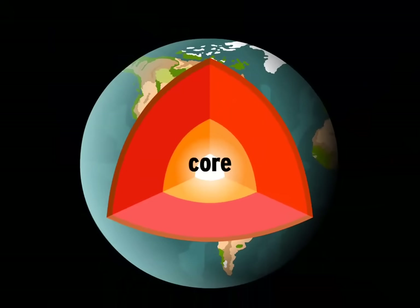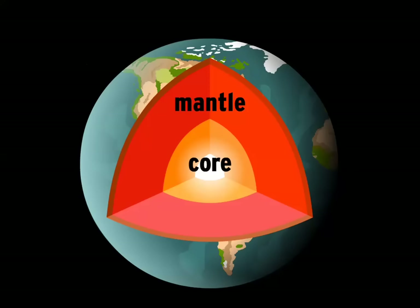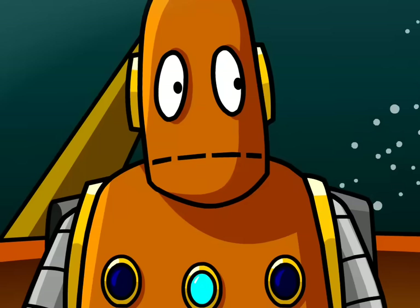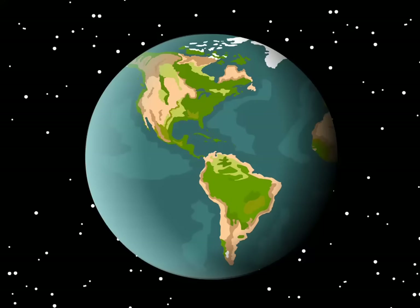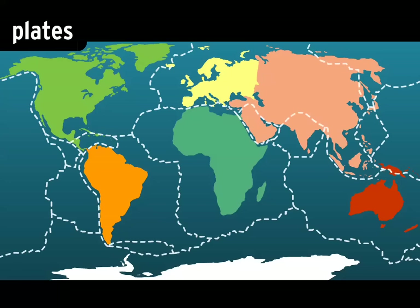Earth's center, or core, is as scorching as the surface of the sun. All that energy wants to escape, like steam inside a boiling kettle. It pushes outward, putting immense pressure on the middle section, the mantle. Standing in its way is the lithosphere, a rigid layer of solid rock. The lithosphere isn't like a smooth shell — it's cracked into pieces, each one a different shape, size, and thickness. We call those pieces plates.